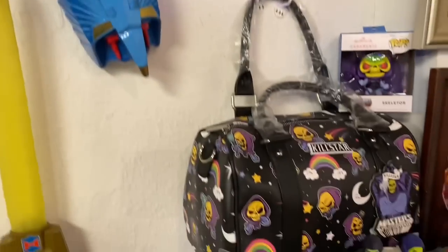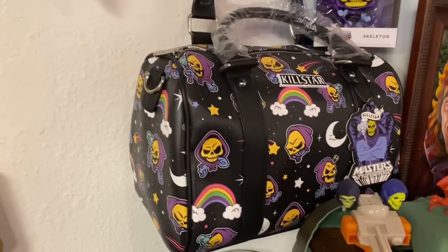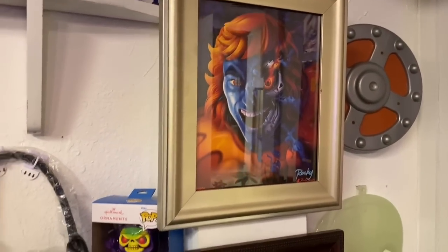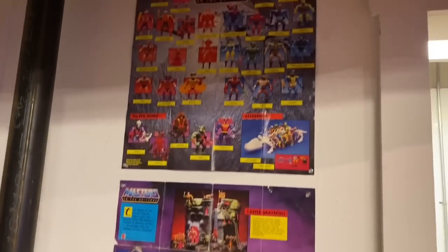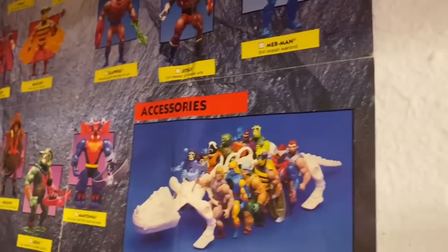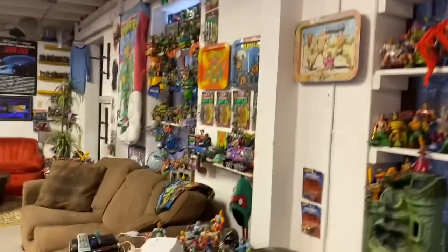All the skeletons are on display. Chaz's wife received a Kill Star purse at their wedding from someone who knew they were Masters of the Universe fans. The artwork on the wall came from a Bam Box - one piece is a limited edition of just a couple hundred and is signed by an artist named Rocky Davis. There are also the original insert pamphlets from the toy packages. Chaz is missing the Battle Bones carrier but won't buy one unless the tabs are intact - most he finds are broken.